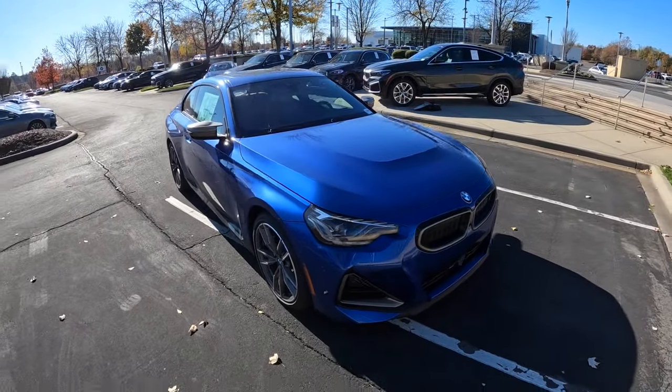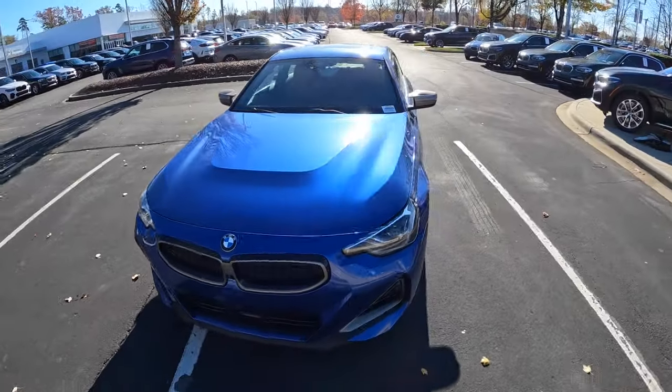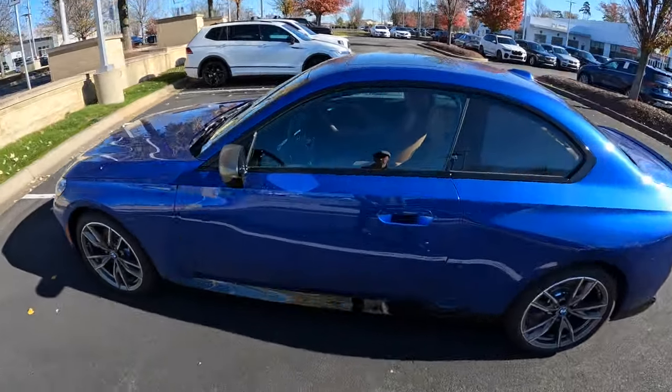What's up everybody, welcome to the channel. Today we're going to take a look at this 2024 BMW M240i xDrive. This one's finished in Portimao Blue. MSRP is about $58,000, so it's going to be a full point-of-view style look at this car.